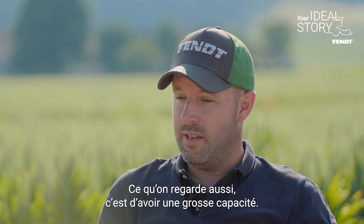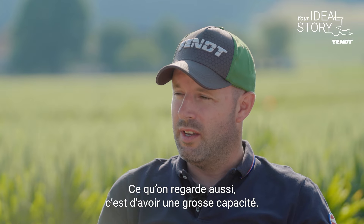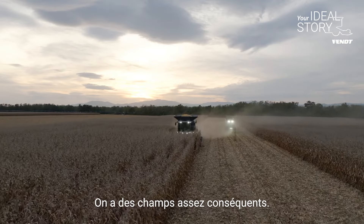What we see here is great capacity. We have quite consistent fields.